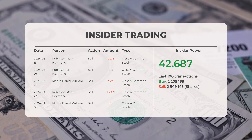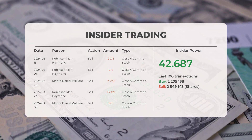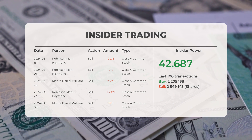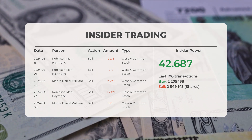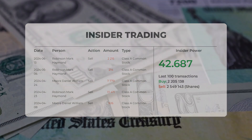Based on the 100 most recent insider trades, we've calculated the insider power to be positive, with a ratio of 42.687. Overall, insiders purchased 2,205,138 shares and sold 2,549,143 shares in the last 100 trades.